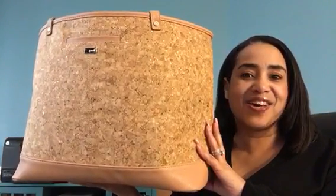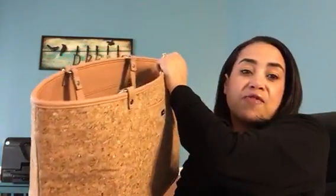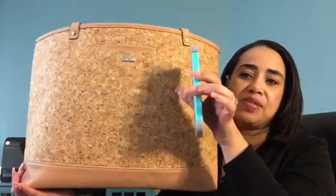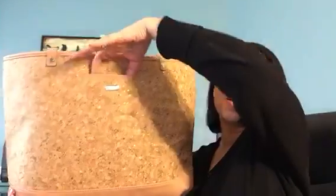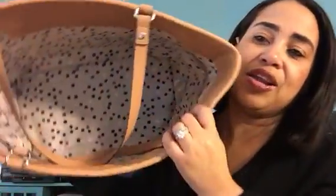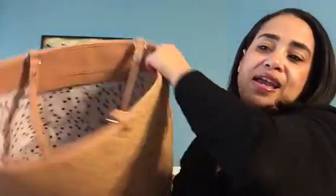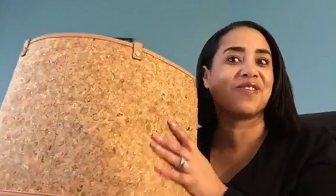Next up, number three is our Style Setter. The Style Setter is a returning favorite — she was a hostess exclusive and she is returning again as a hostess exclusive. She has a quart style with glitter specs inside. She has a pocket here for your cell phone; most cell phones will fit. This is a Samsung S6, so you can see how deep it is. Inside she is lined with a gorgeous pattern fabric, with a pocket on one side and two pockets on the back.